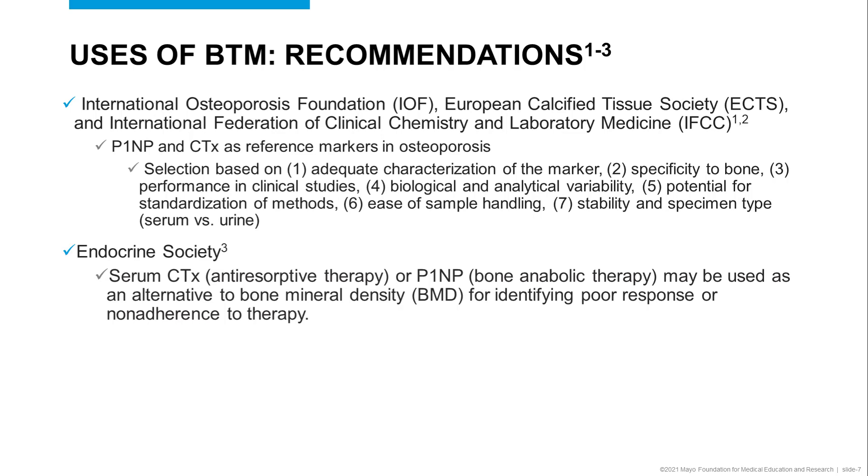The Endocrine Society guidelines for the pharmacological management of osteoporosis in postmenopausal women include the use of serum CTX and P1NP as an alternative to bone mineral density for identifying poor response or non-adherence to therapy.